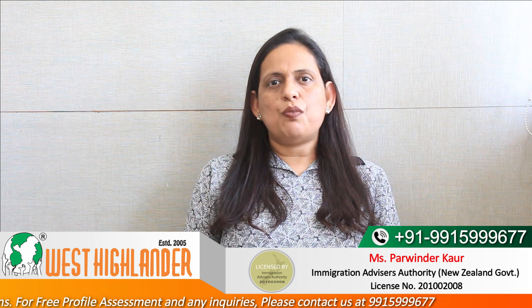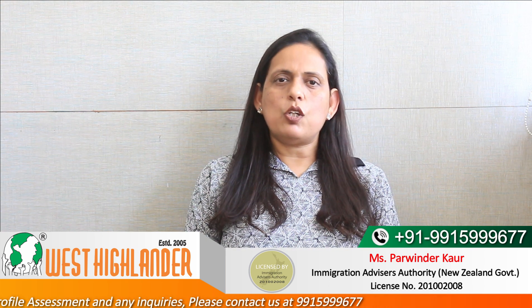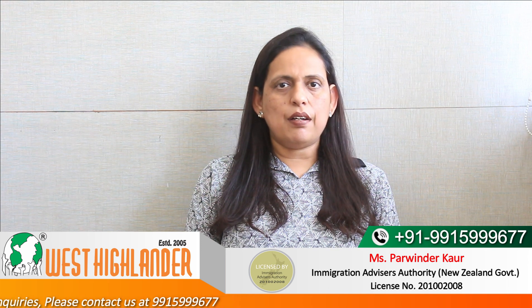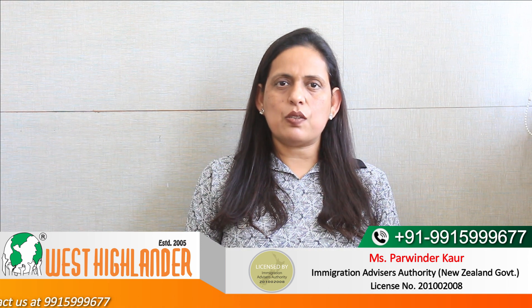Friends, I hope you find this video useful. For any query you may have about study in New Zealand, please contact West Highlander. We are a team of experienced and expert counsellors who can help you with the process. Thank you.